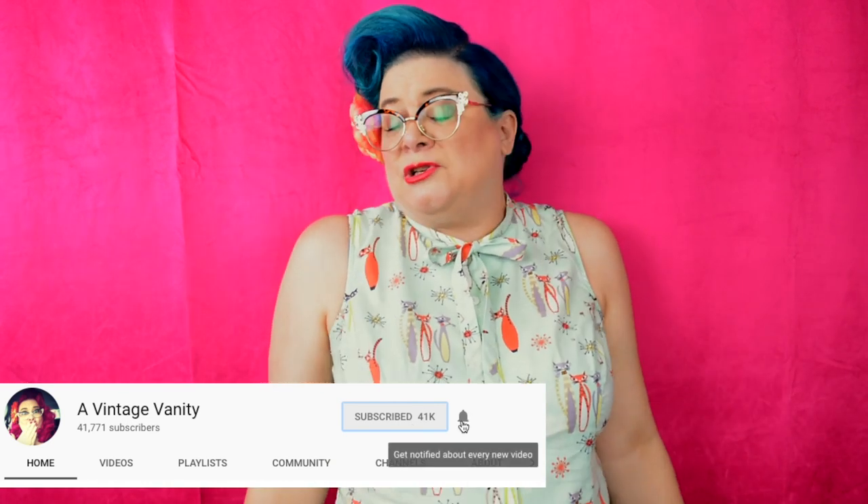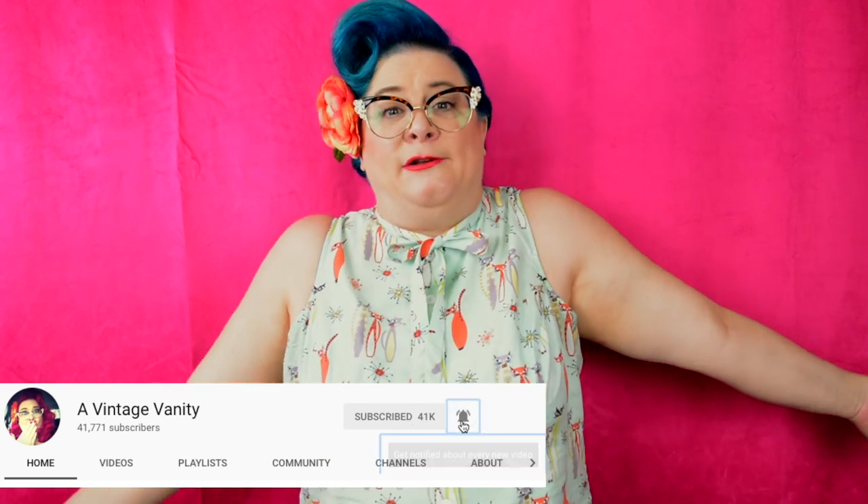I've gotten a lot of questions over the years on how I dress when I go to work, and quite frankly I've been really lucky that the companies I've worked for have been okay with me having pink and now blue hair, and they've been completely fine with the way I dress. So I thought it would be fun to take you with me through my week, so let's get started, shall we?